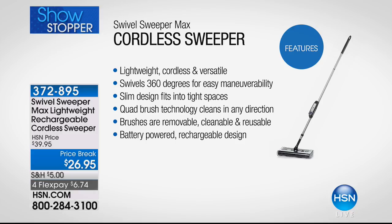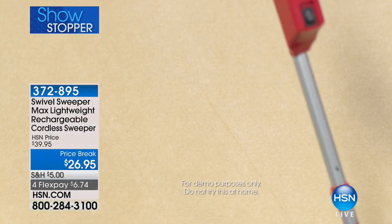It comes with a 7.2 volt battery. It's versatile, swivels 360 degrees, so you really can't get it wrong. It has incredible maneuverability. That slim design fits into tight spaces. It has a quad brush technology design that cleans in any direction. The brushes are removable, cleanable, and reusable. It's battery powered — no cords, no cables — and it's a rechargeable design. Best price in the country, three exclusive colors.